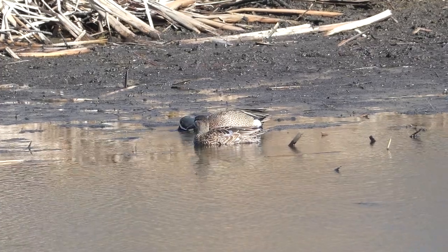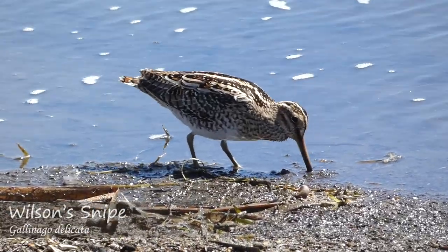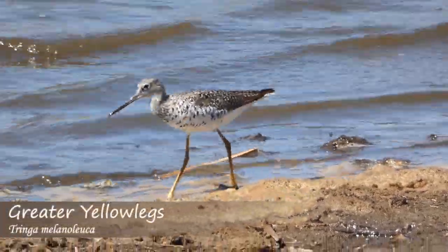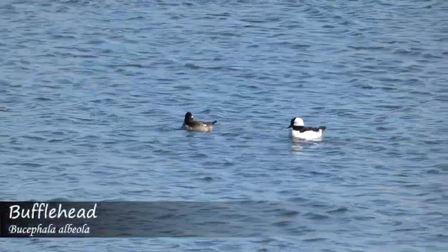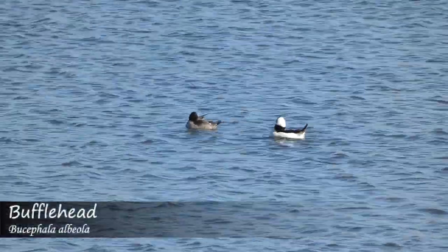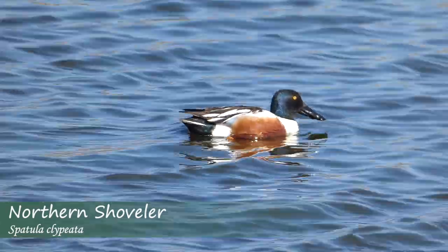In addition to the blue-winged teals, the ponds also contained shorebird species such as Wilson's snipe and greater and lesser yellowlegs. Along with them were many other duck species. Numerous bufflehead pairs were in the area, along with another duck we've become very familiar with due to last month's challenge. Last month's challenge duck meets this month's challenge duck — Northern Shoveler and Blue-Winged Teal, together again.